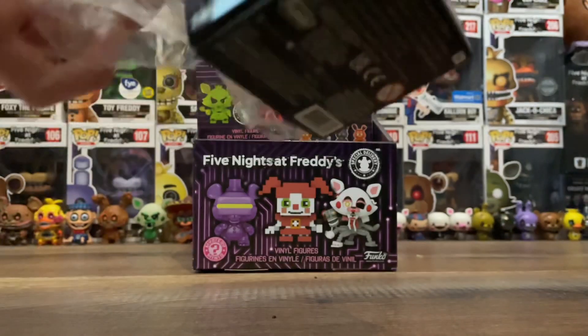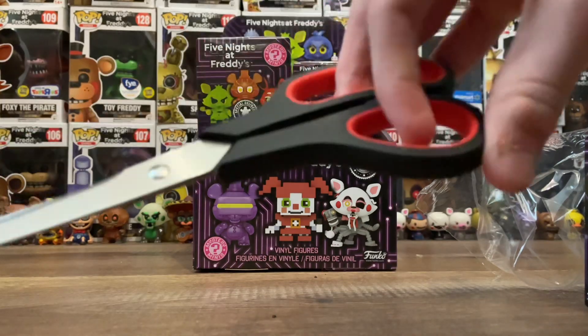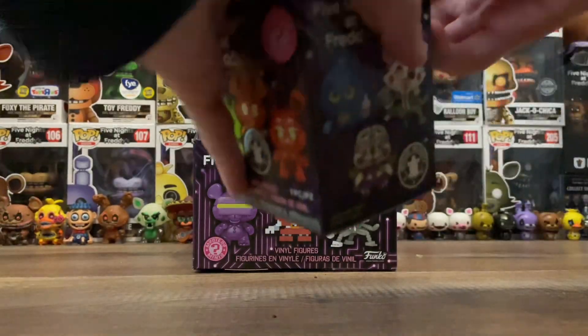Oh, and I never showed you these — I got a new pair of scissors. Look at that, not too shabby at all. Got red accents on them.